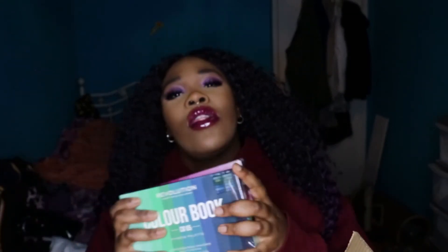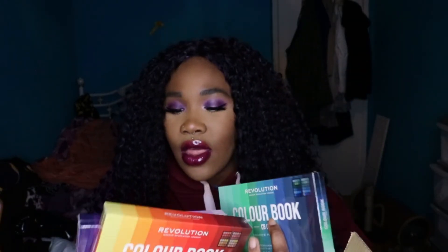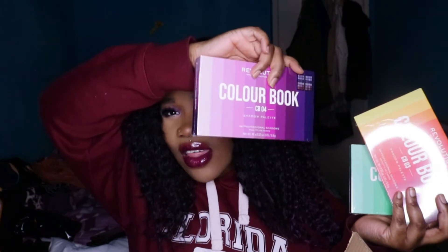They also sent me the Color Books eyeshadows — each one has 48 eyeshadows. There are about three: one goes from green to blue, one from yellow to red, and one from pink to purple. These are really good for artists — when I want to create different looks and need different shades of one color for blending, this is perfect.